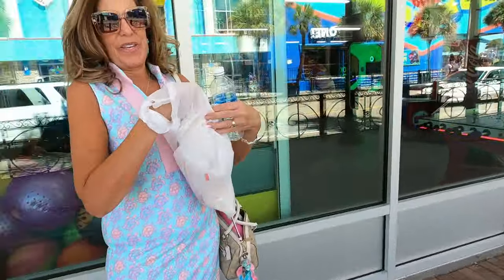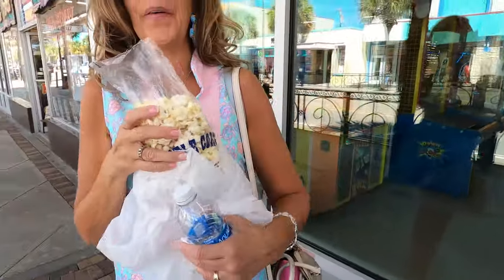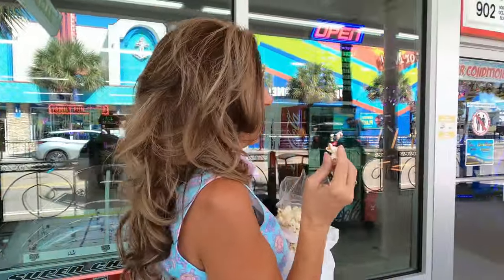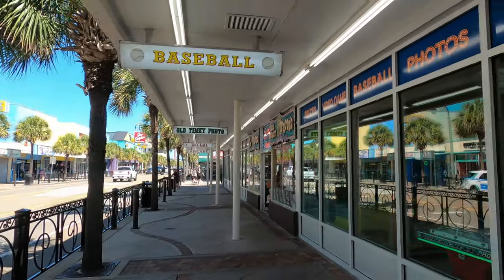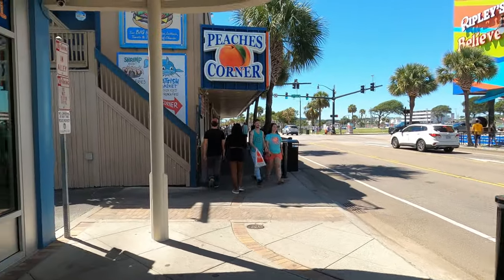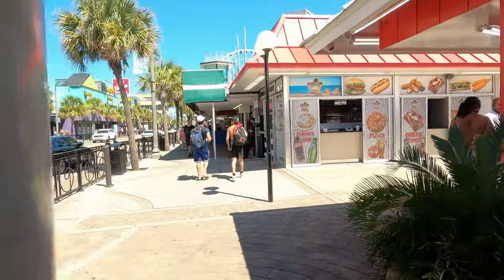I got some good old regular kettle corn — I was gonna get caramel but decided to go with regular. Oh my goodness, be careful not to spill it! Yeah, that's good. You know, I think I can actually walk and eat this at the same time! So that was at the Old Timey Photo — if you're looking for something sweet and salty, this is the thing. Sweet and salty, just like me!